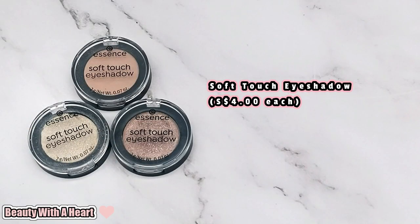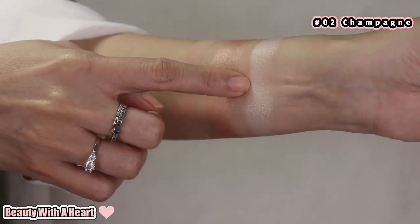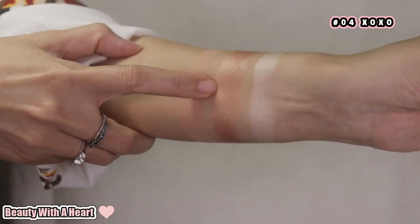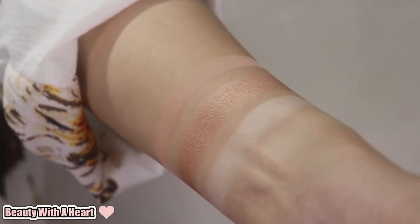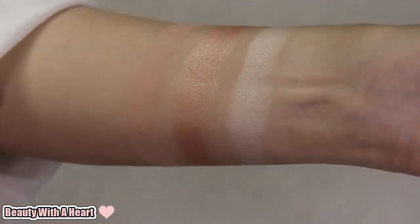These single eyeshadows are vegan, paraben-free, alcohol-free, oil-free, and fragrance-free — so many free — but they are $4.00 each. These are the essence new single eyeshadow. Currently there are only three colors and they are all pretty natural colors. Not sure if Essence Singapore will bring in more colors soon. These eyeshadows are soft, smooth, and moist for both the matte and shimmery formula, though they are not very pigmented.